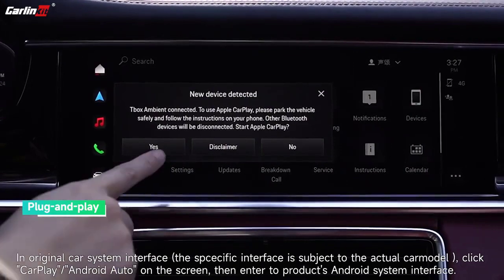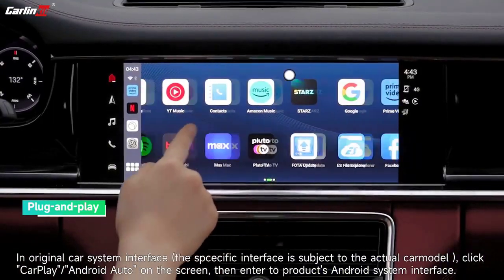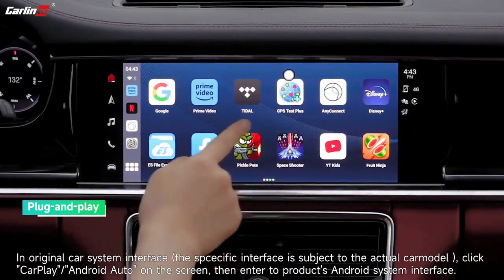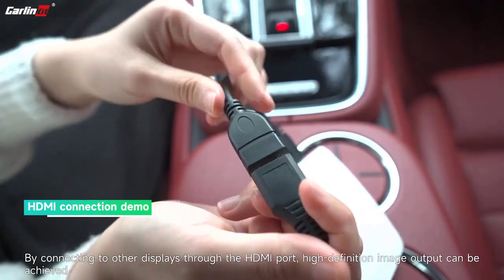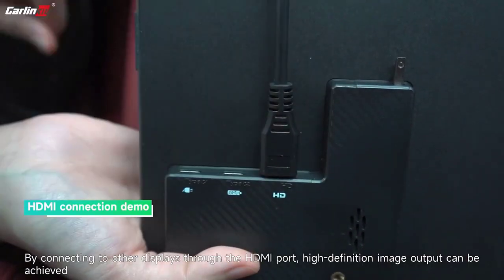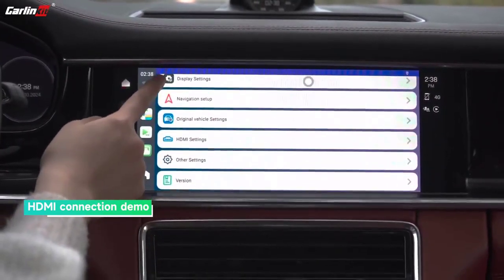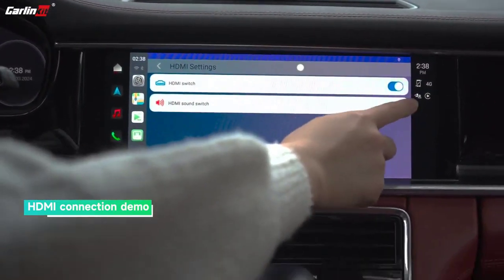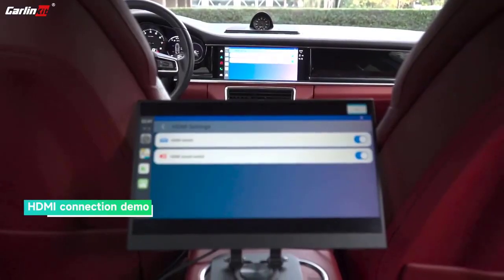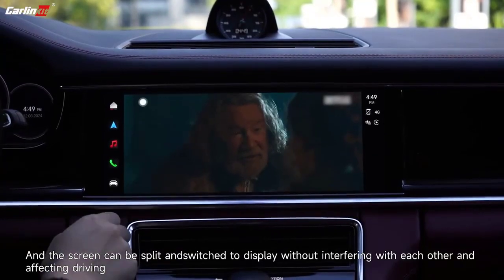Ports: GPS slot, Type-C female port, TF card slot, USB port, HDMI port, LED light. Included cables: USB-A to USB-C (x1), USB-C to USB-C (x1), HD adapter (x1). Wireless CarPlay supports iPhone 6 and above with iOS 10.0 and above.